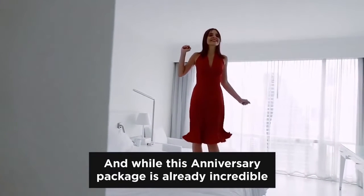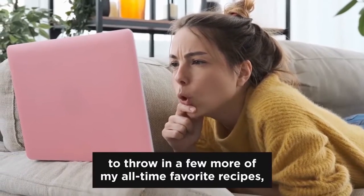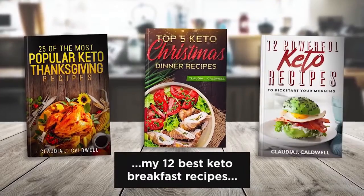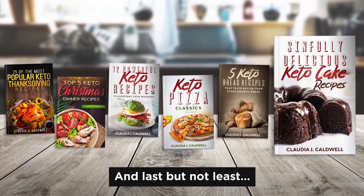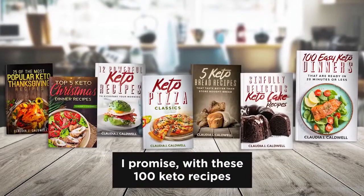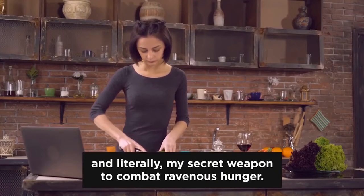While this anniversary package is already incredible, I wanted to over-deliver to make absolutely sure you are winning on the keto diet. That's why I'm also throwing in a few more of my all-time favorite recipes and guides for special occasions: 25 of my best keto chicken, turkey, and Thanksgiving recipes; my 5 favorite keto Christmas recipes; my 12 best keto breakfast recipes; keto pizza classics; keto bread recipes that taste better than store-bought bread; mouth-watering keto cake recipes; and my holy grail — 100 keto recipes to prepare in 20 minutes or less. With this last cookbook, you will always find a nutritious, yummy meal you can cook quickly with ingredients you most likely already have in your pantry.